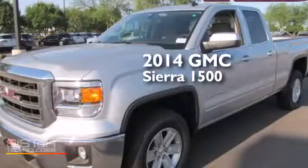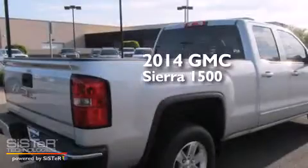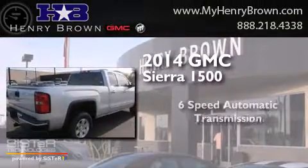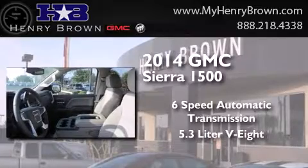This is a brand new 2014 GMC Sierra 1500. This truck has a six-speed automatic transmission and a 5.3-liter V8.